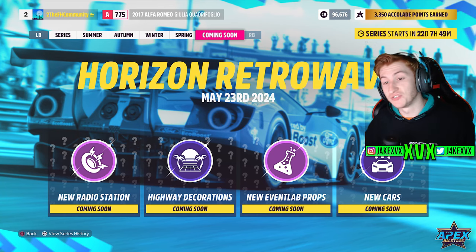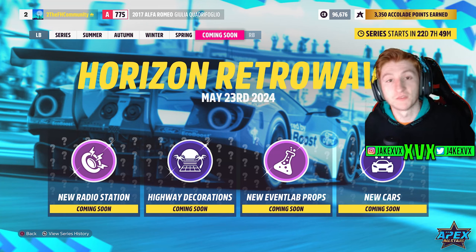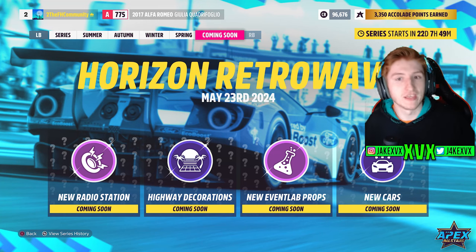The next update is going to be Horizon Retrowave. As usual, we'll have a video specifically talking about this around May sometime — see if we can guess what's coming. I will see you all in the next video.